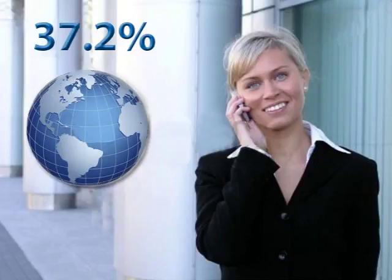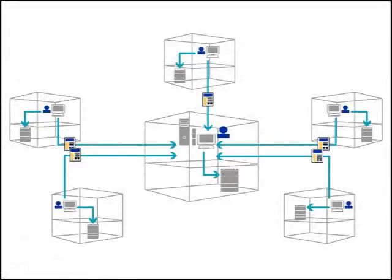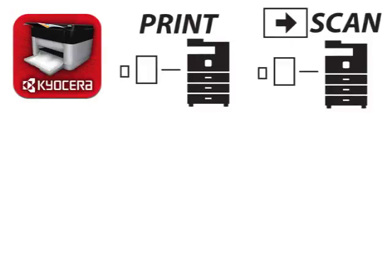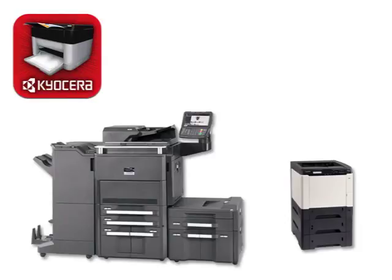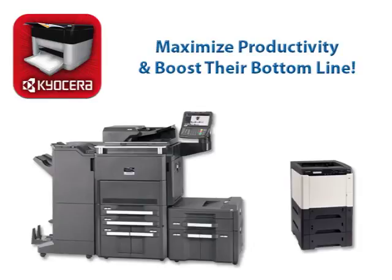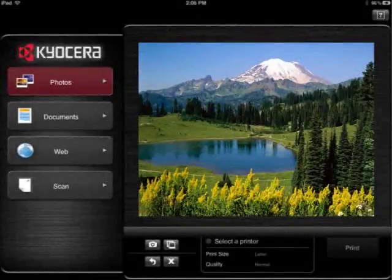Despite the significant increase in mobile device usage, it is often difficult for users to print and scan without a PC, which can impact an organization's document workflow. To address potential workflow bottlenecks, Kyocera's new business application, Kyocera Mobile Print, enables users to quickly print and scan documents using their handheld device — for example, an iPhone or iPad, or Android device such as smartphones and tablets. Integrated with Kyocera MFPs and printers, the Mobile Print application streamlines mission-critical workflow so that businesses can maximize productivity and boost their bottom line.